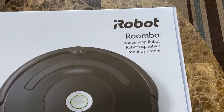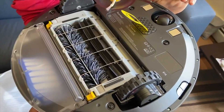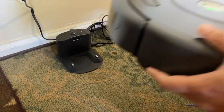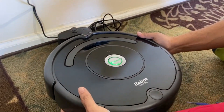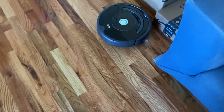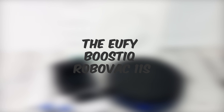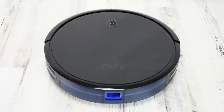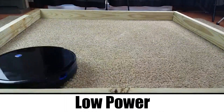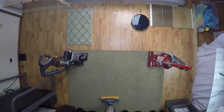One option is the iRobot Roomba 614 Pet Vacuum Cleaner. This model features multi-surface brushes that adjust automatically to handle both hard floors and carpets. It also has a tangle-free extractor that prevents pet hair from getting tangled in the brushes, and it comes with a virtual wall barrier that keeps it from going into certain areas of your home, like the cat's litter box. If you're looking for something more budget-friendly, the Eufy Boost IQ RoboVac 11S is a great option. This vacuum has powerful suction that can handle pet hair with ease, and its slim design means it can easily get under furniture where pet hair tends to accumulate. It's also super quiet, so it won't disrupt your pets or yourself while it's running.